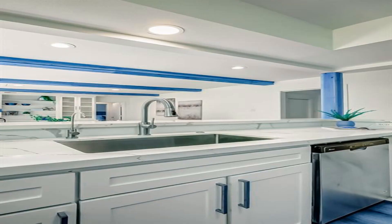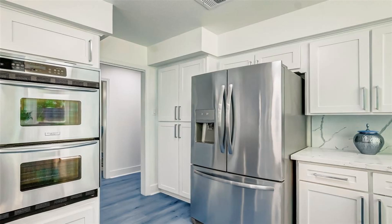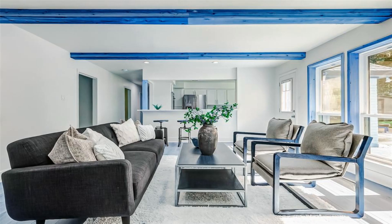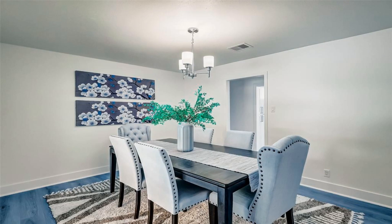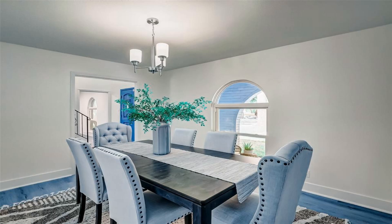Welcome to your dream oasis. This exquisite four-bedroom, three-bathroom home has undergone a stunning remodel, offering luxurious living across two oversized cul-de-sac lots.